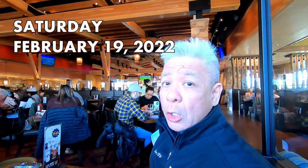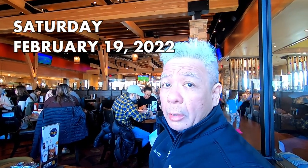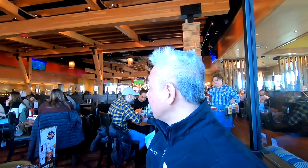We are at Chipotle, and you eat food here. There's a lot of people here. This is what it's like now — it's two years after the start of the pandemic. Not too many people are wearing masks.